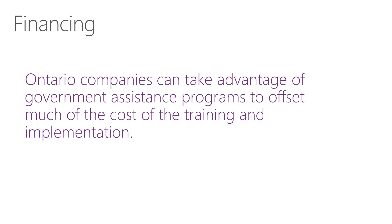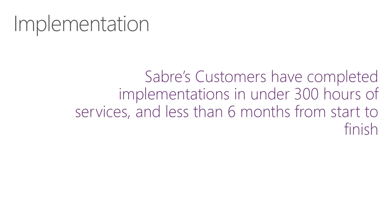With better information, you can make better decisions, which means as a business you make fewer mistakes. Ontario companies can also take advantage of government assistance programs that can offset a lot of the cost of the training and implementation.